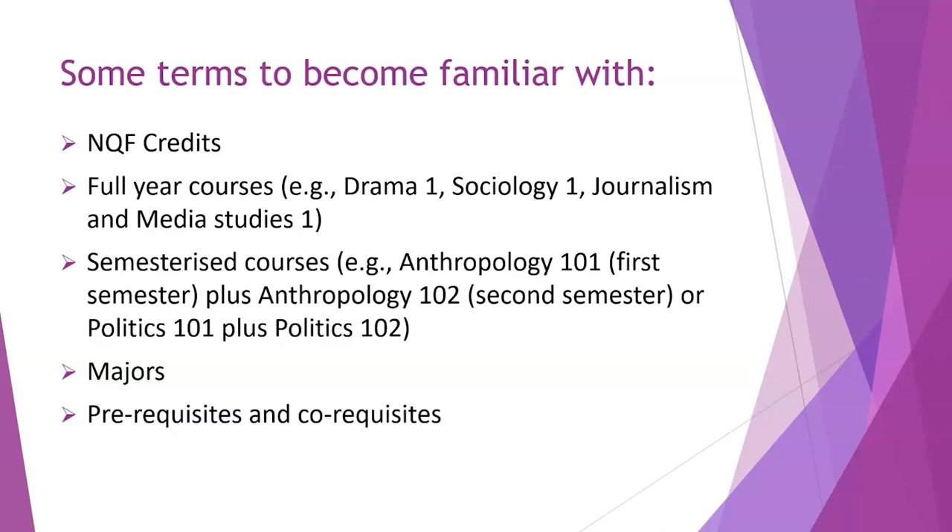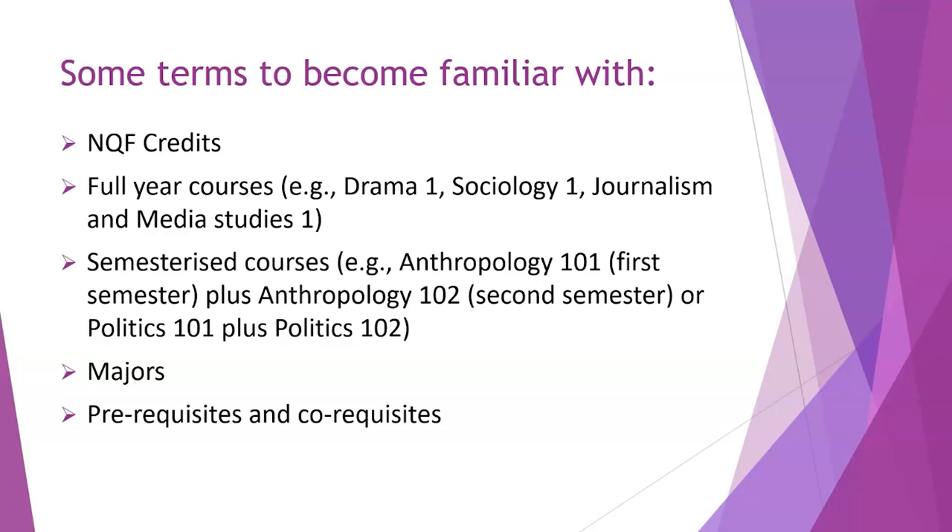Some terms that will be helpful to become familiar with: we talk about credits — you need 10 credits to complete your degree. We also talk about NQF credits, which relate to the requirements for a degree nationally in South Africa. Some courses are full-year courses, for example Drama 1, Sociology 1, Journalism and Media Studies 1 — you start in February and finish in November. Some courses are semesterised, meaning separated into two halves. For example, Anthropology 101 in the first semester and Anthropology 102 in the second semester. Politics works the same way.